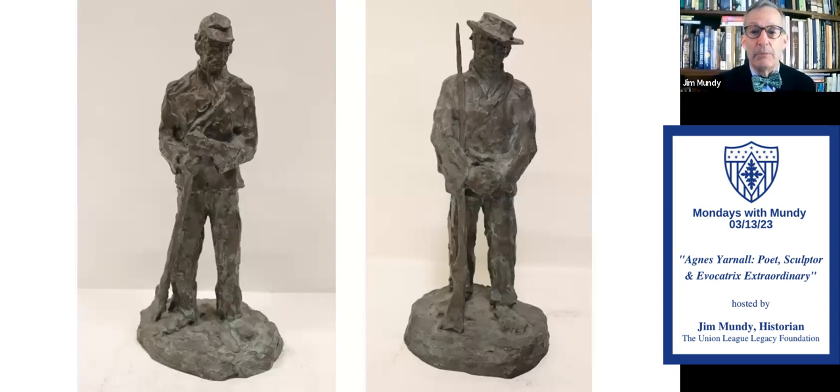Here are two examples. On the left, we have a Black soldier called 'Guard Duty,' because many soldiers in the United States Colored Troops regiments during the Civil War did a lot of guard duty. On the right, it's called 'Sherman's Raider' — someone who was part of William T. Sherman's March to the Sea in 1864 and 1865.